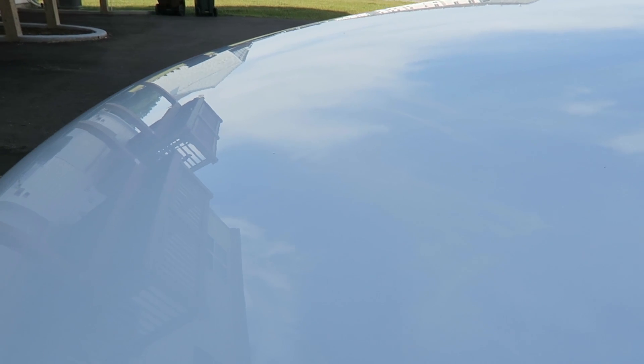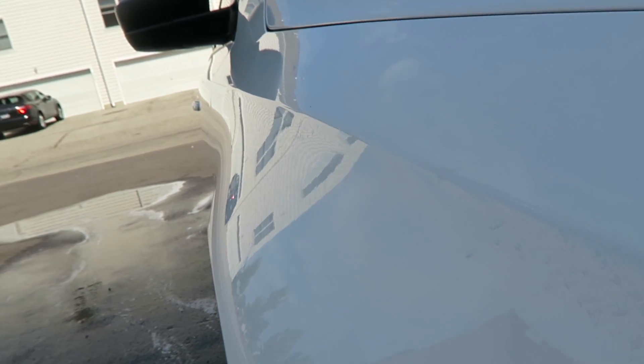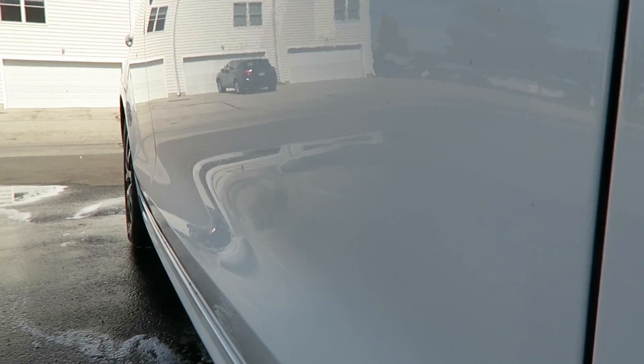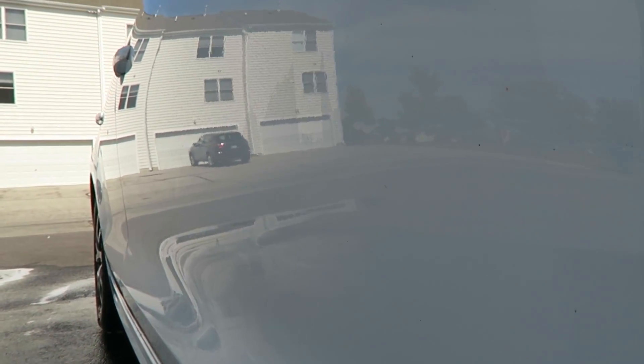Here's the finished product. There's some dust that has landed on it. Here's an even drier spot — that is glossy. Wow, that is a glossy shine. There's still some road tar and whatnot on the paint, but look at how glossy that is.